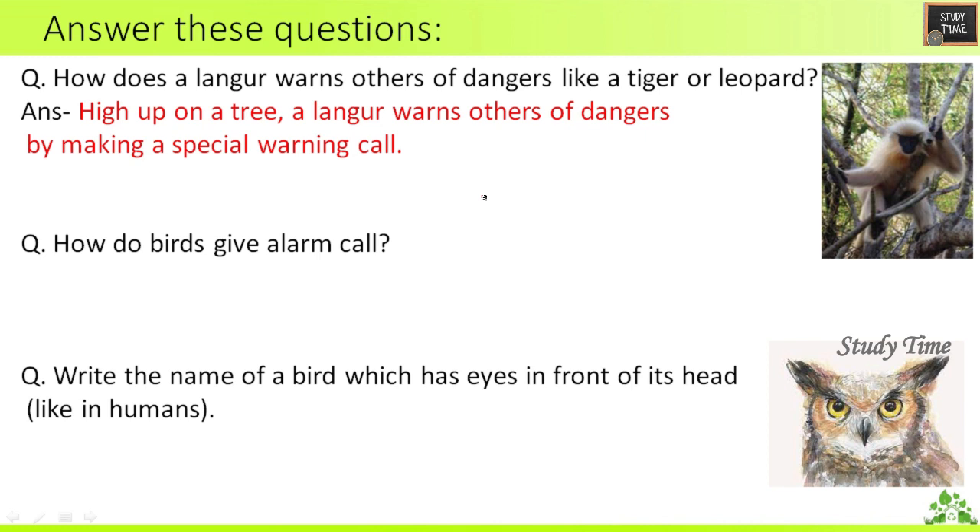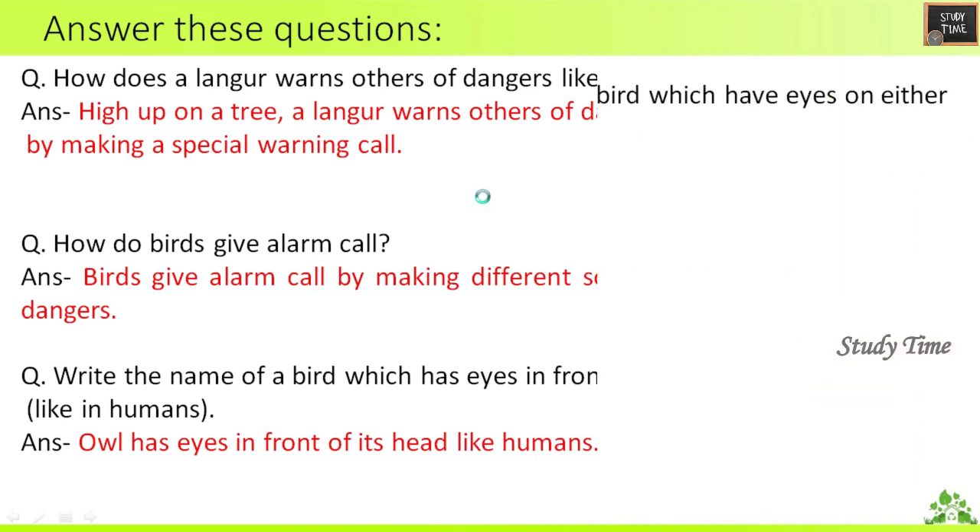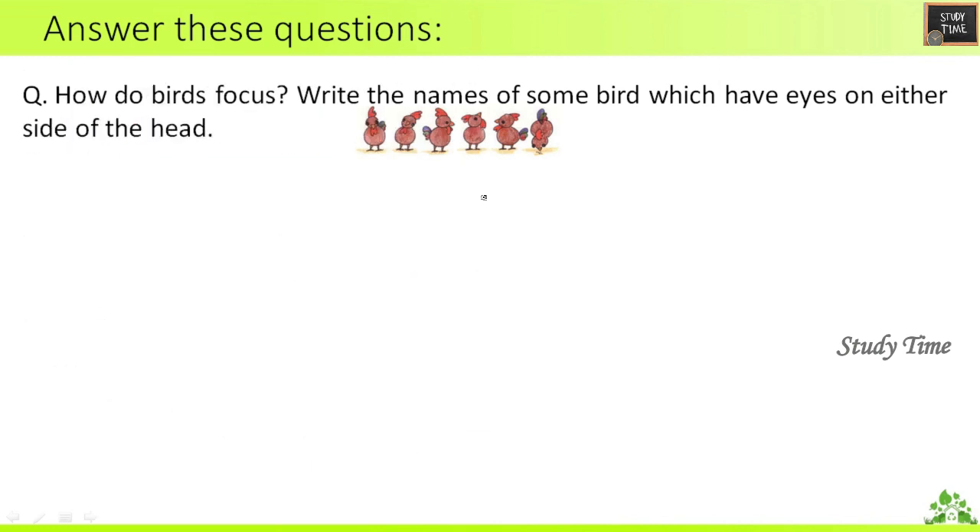Next question: How do birds give alarm calls? Birds give alarm calls by making different sounds for different kinds of dangers. Next: Write the name of a bird which has eyes in front of its head like humans. The answer is owl — owl has eyes in front of its head like humans.